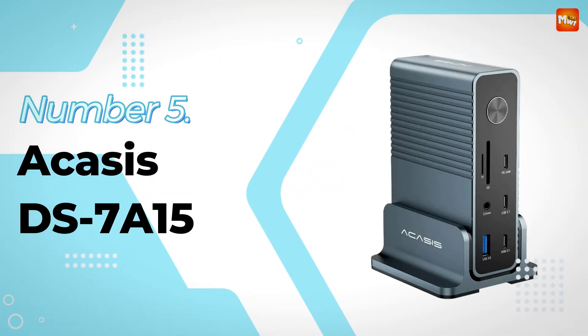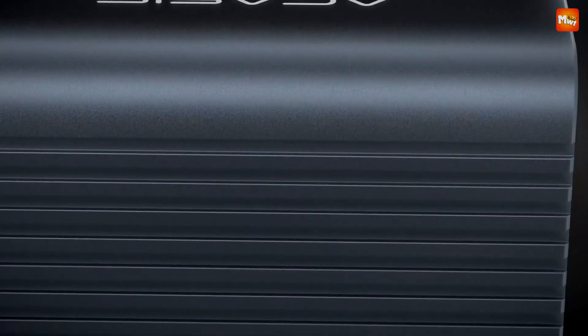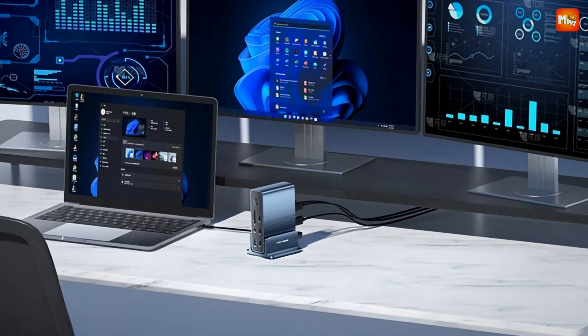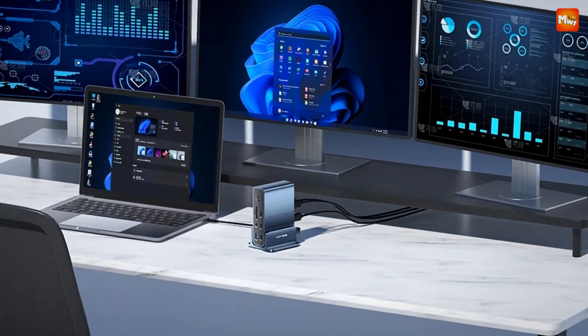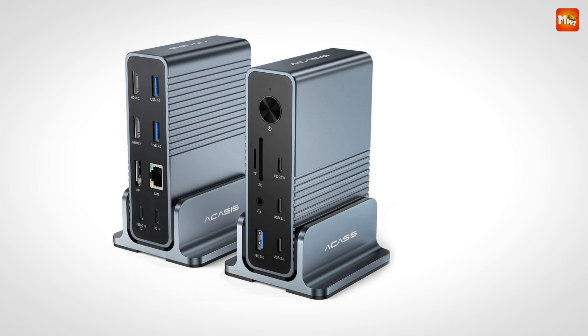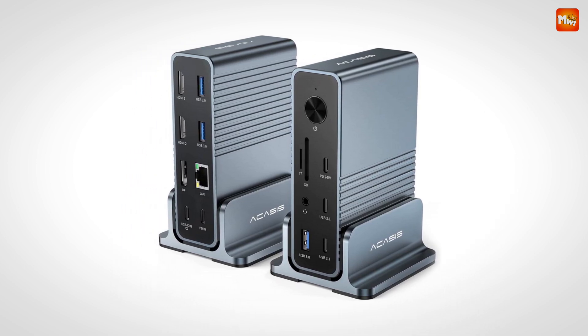The Acusus DS7A15 Vertical Docking Station is a sleek, versatile docking station designed for power users who need more than just basic connectivity. This 15-in-1 docking station brings an abundance of features that will improve your productivity, whether you're working from home, in the office, or on the go.